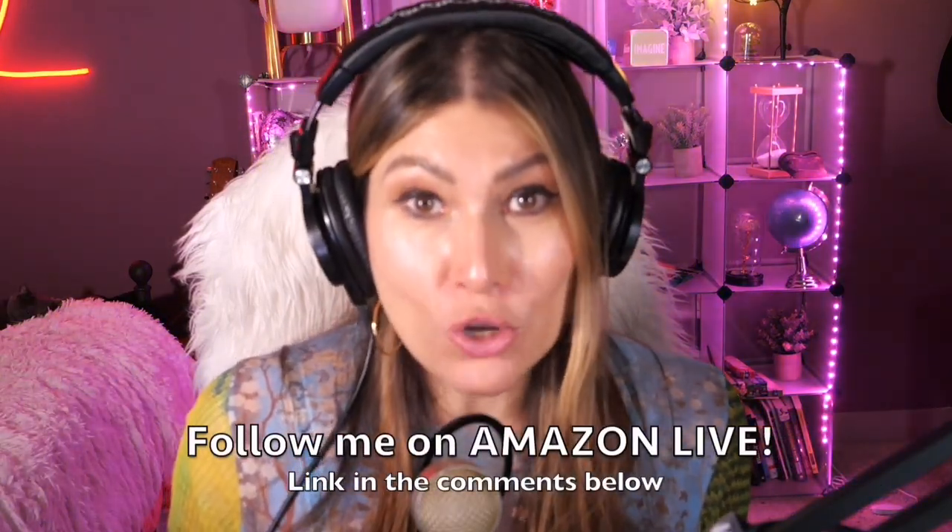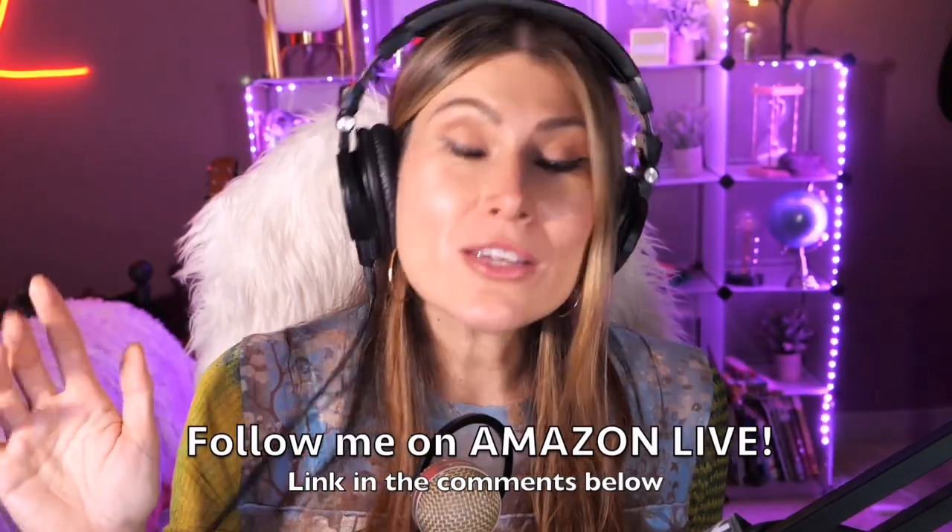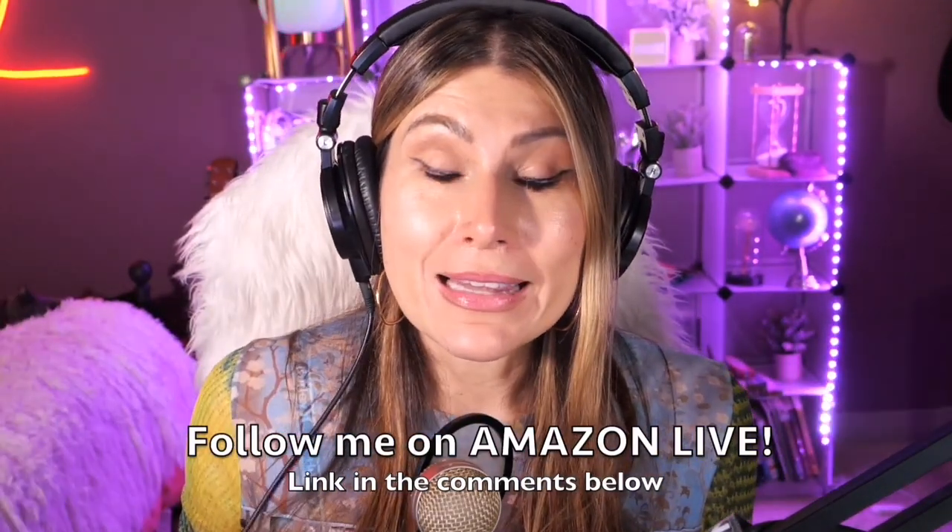Make sure you subscribe, turn on those notifications, and you'll be able to participate in my giveaways here on my YouTube channel and also on my Amazon Live channel during my daily streams. You can follow me on Amazon Live — it's super easy, and you'll find the link in the comment section below. Thank you so much and see you soon!